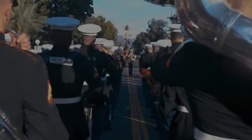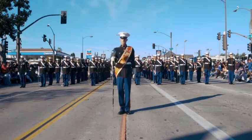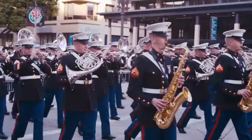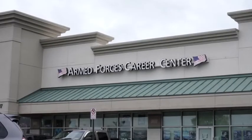Each Marine band performs anywhere from 350 to 450 commitments each year. These commitments consist of military ceremonies, retirements, and various community outreach programs, such as performances within schools, parades, and other concerts as needed.